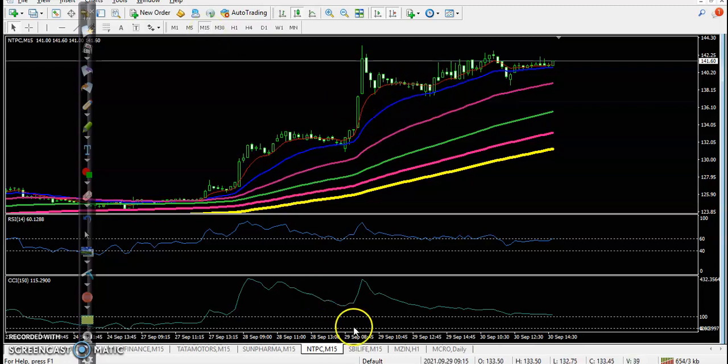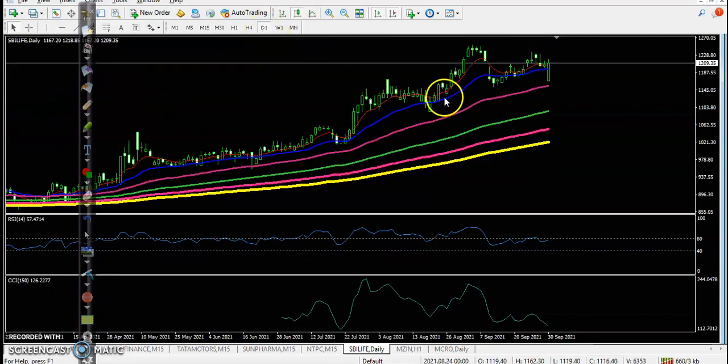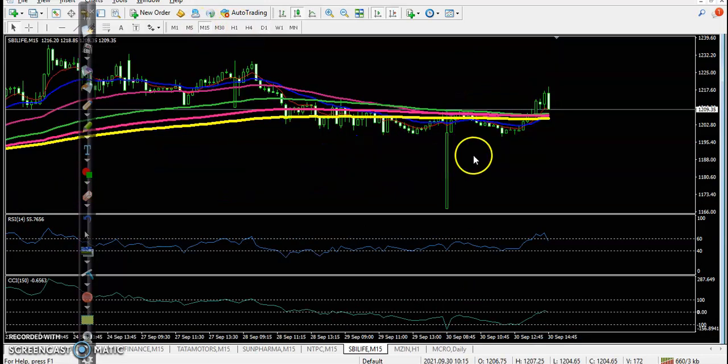SBI Life is running in a downtrend in the small time frame, but in a large time frame they are running in an uptrend and opened gap down near the 50 moving average. No trade opportunity here. I hope you enjoyed this video — if you liked it, please like and subscribe, and thanks for watching.